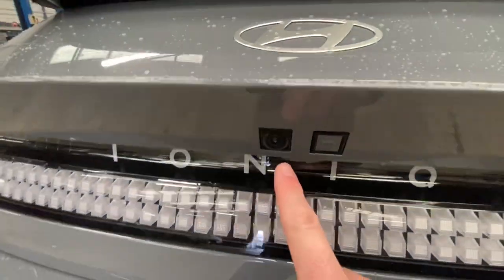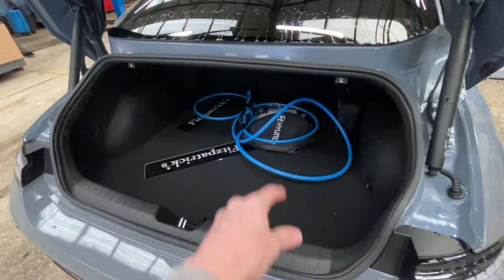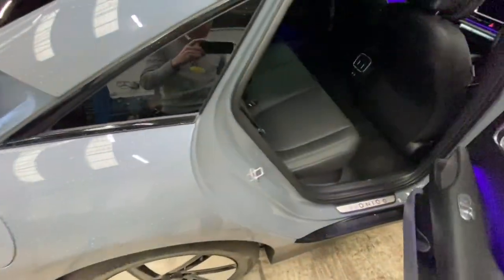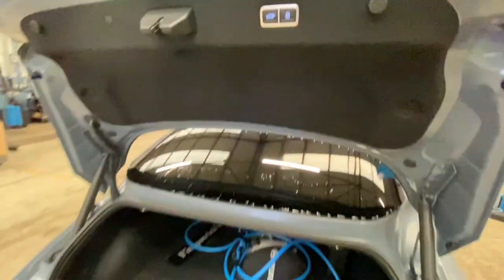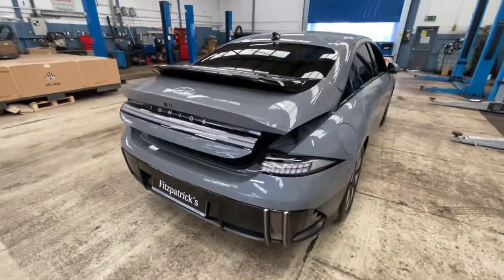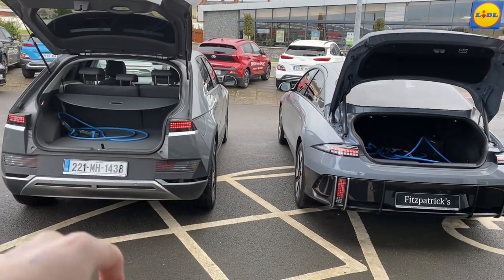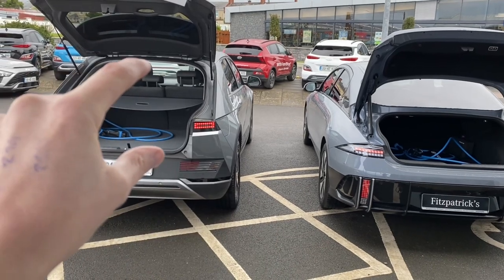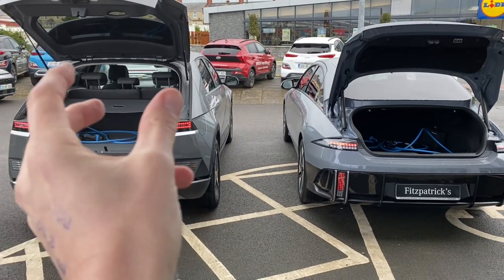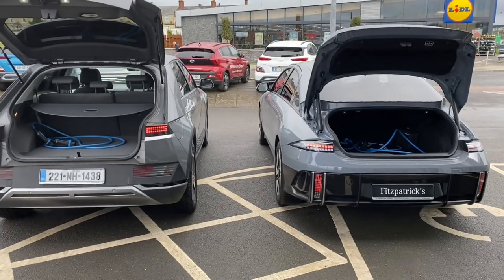Another way to open the boot — there's a button by the reverse camera. The boot has pulls that allow you to drop the rear seats forward, which is useful on saloon cars. In terms of capacity, I think the boot is quite good — you'd get golf clubs and a lot of luggage in it. Compared to IONIQ 5 though: IONIQ 5 has 527 litres while IONIQ 6 has 401 litres. If a large boot is super important, the IONIQ 5 might make more sense, but there's always a trade-off with a stylish car. It's definitely sufficient.